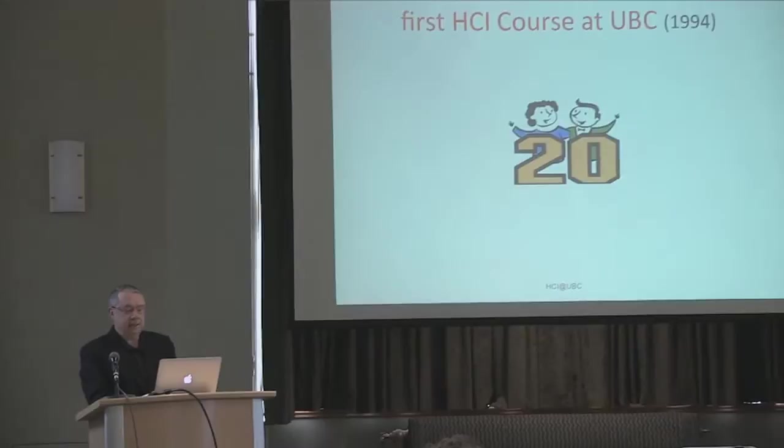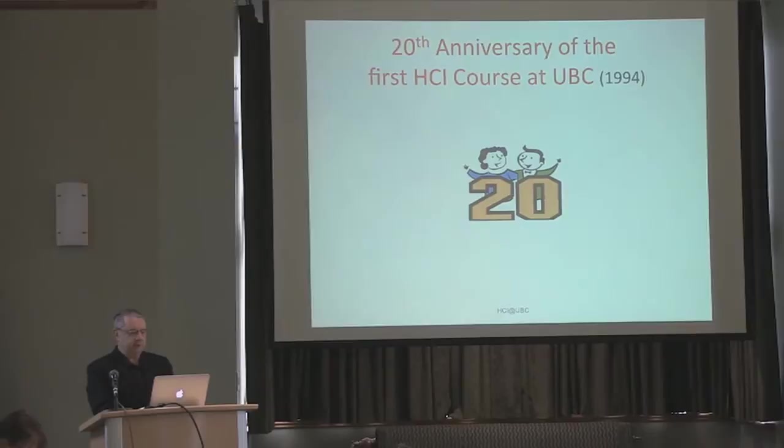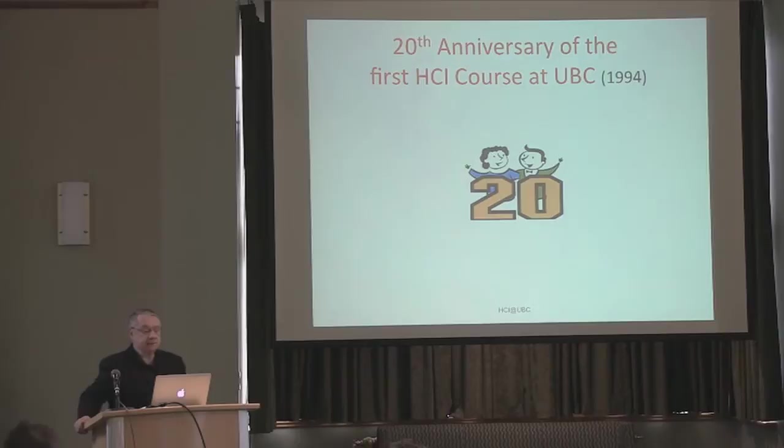Joanna mentioned her days as a student in our first HCI course. Kelly Booth and I, and I think it was Ron Becker — Kelly can correct me — he was on sabbatical at the time. I understand Ron was here a few weeks ago giving a talk in computer science. So, 1994, almost 20 years — first HCI course and still going strong. It gives me pleasure to be part of this beginning of this endeavor.